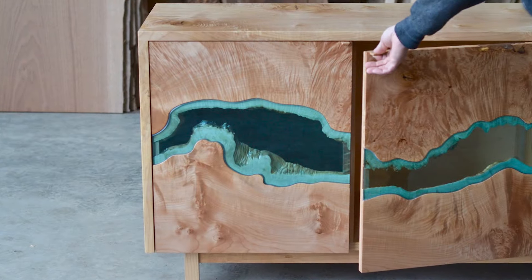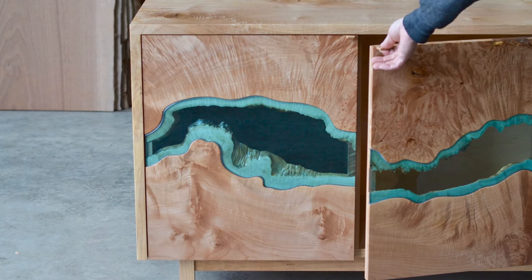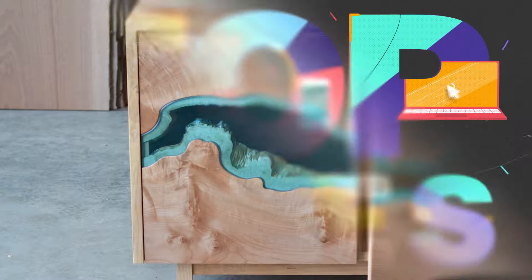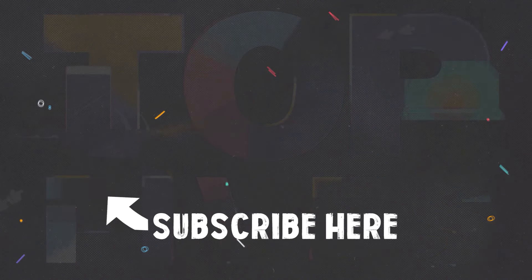Yet with these pieces being truly mind-blowing, we suppose that if your pockets are deep enough, they are worth the price. That's all we have for you today, everyone, and thank you all for watching. Let us know in the comments down below which custom table was your favorite. And if you've enjoyed this video, don't forget to like, subscribe, and smash that notification button so that you never miss out on any of our latest content. Until next time.